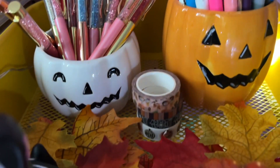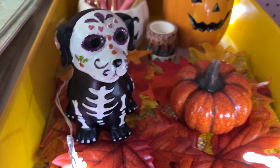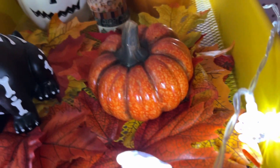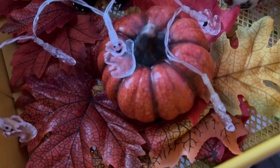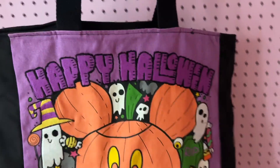Then we have some cute pumpkin pen holders — I got them from Joann's. And this cute little Halloween doggy I found at TK Maxx in Amsterdam. I really like how it looks! I also have spooky lights here, and these are the spooky lights when they're not on. I also have this Halloween bag hanging here.